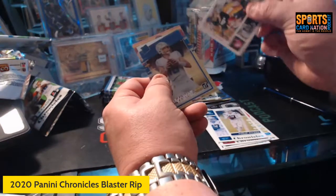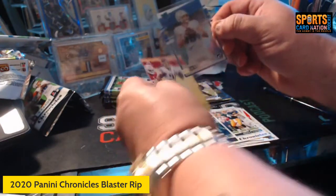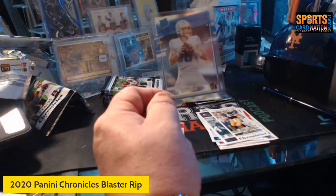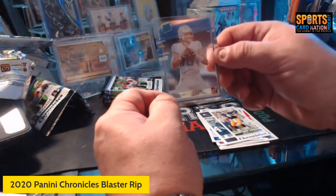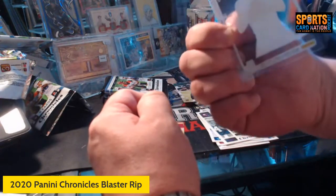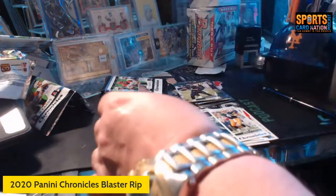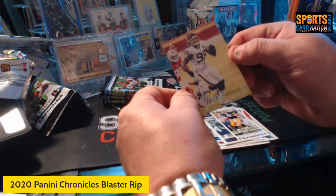Oh look at this — love it! This box has been huge. Justin Herbert clear cut — Donruss clear, I guess it's called Clearly Donruss, just like the basketball version. Justin Herbert — wow — huge blaster box. And then we got Chase Young luminance.